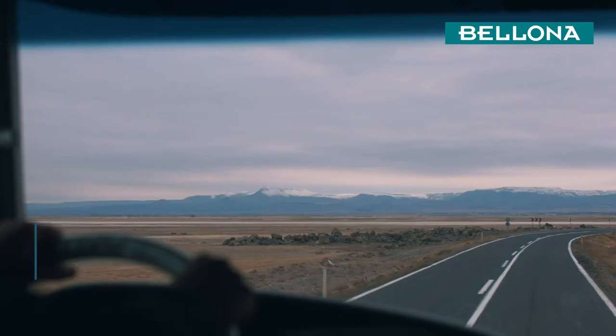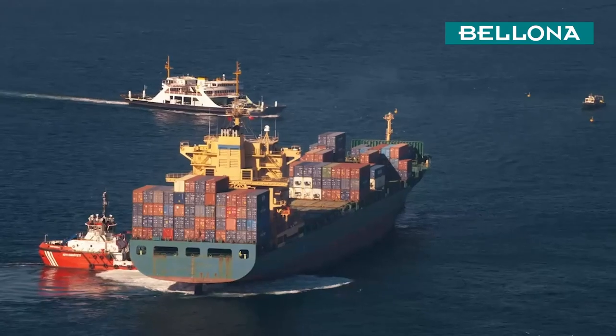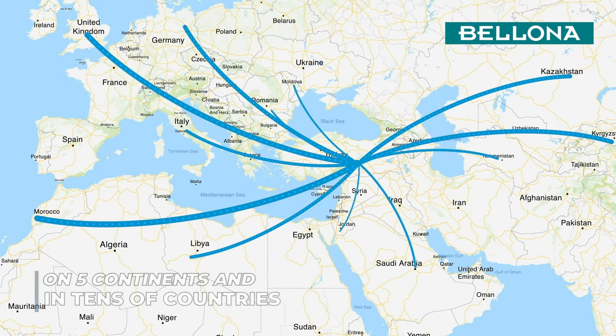Thousands of environmentally sound vehicles make their rounds to carry Bellona products all over Turkey and the world. From China to the USA, Australia to the UK, each year our products are delivered to 40 countries worldwide.